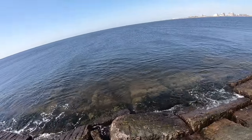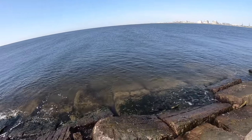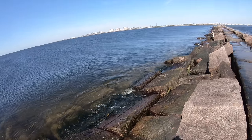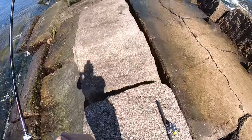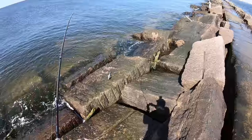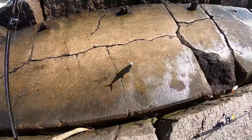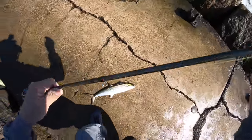Oh there's another solid hookup right there baby! Oh my gosh, we've got the pattern — that retrieve is golden. I don't want to lose my hardware. Oh yeah, this guy is a keeper for sure. Good night, that is a keeper! Holy moly!